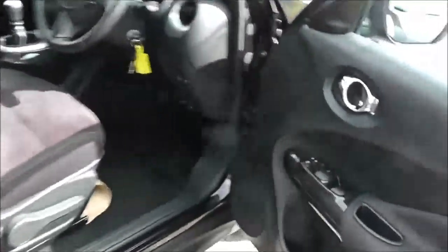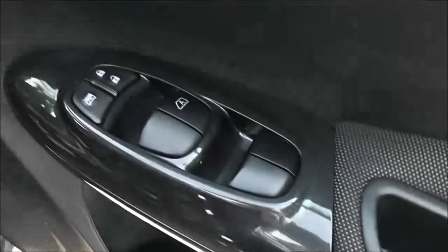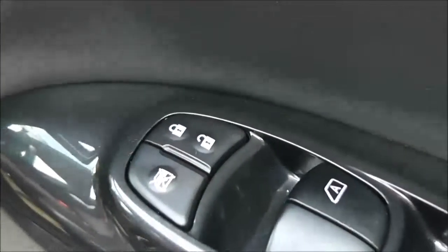Moving forwards to the driver's area, the driver also has a speaker, a drinks holder, an additional door pocket, controls for both front and rear electric windows, an interior central locking button, and the controls for the fully adjustable electric door mirrors on the front panel. Inside, the upholstery is in a black and grey cloth and is in excellent condition.